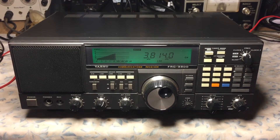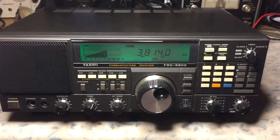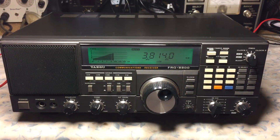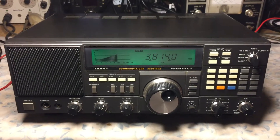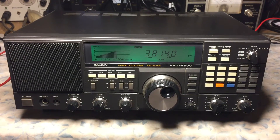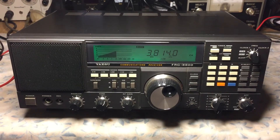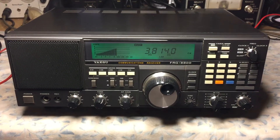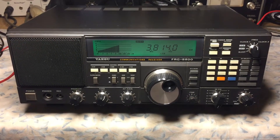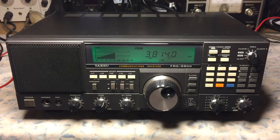Basically what we did was open up the radio and take a digital voltmeter and measure at a test point the voltage level of the VCO. It was nil. The test point was TP2003 on the PLL unit, which is right under the top cover, and the actual VCO coil is listed as T2007. Once we tweaked it — you want to shoot for five volts — we saw voltage appear on the voltmeter and the PLL locked and the receiver came alive.